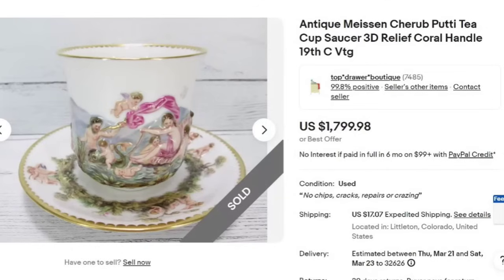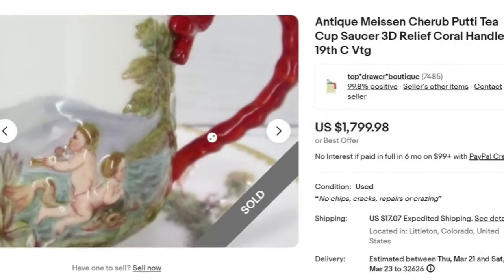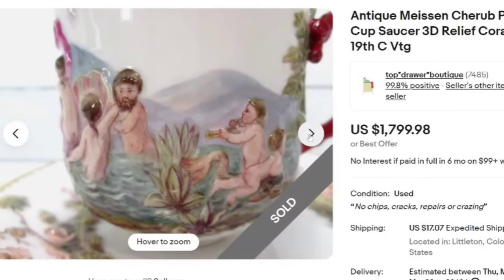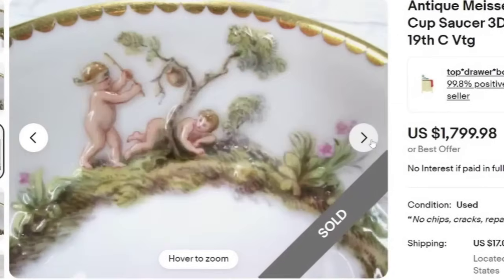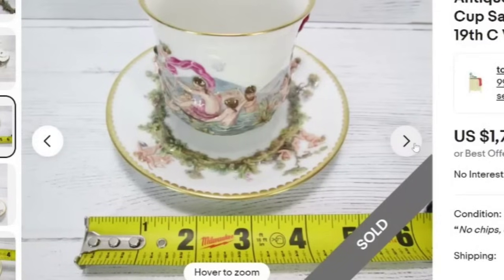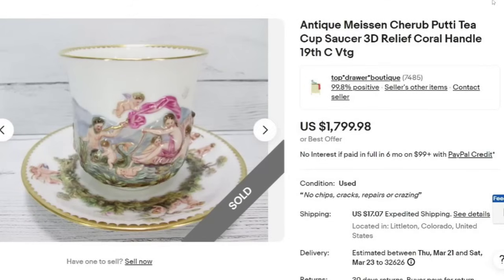This one is pretty neat and a little different. This is an antique Meissen cherub putto teacup and saucer — 3D with a coral handle, 19th century vintage. This one also sold for $1,799. The handle features 3D cherubs — I haven't really seen anything like it and it's probably pretty rare. There's a fish with those cherubs, and on the saucer the cherubs are fighting each other. The Meissen cross swords are on the bottom for identification. It is a tiny Demitasse that sold for almost $1,800.